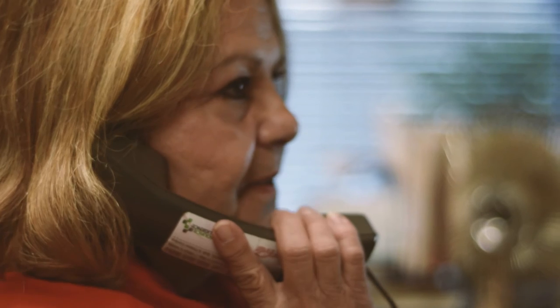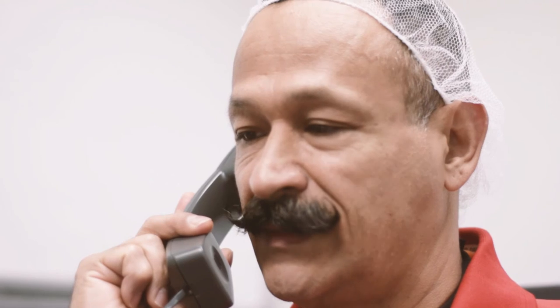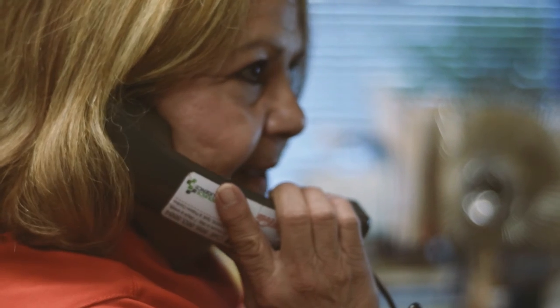John, someone is here to see you — Annette, from CCR. Alright, I will be right there. Thank you.